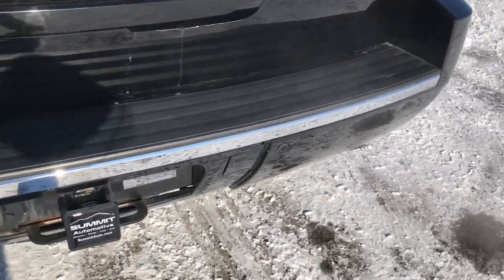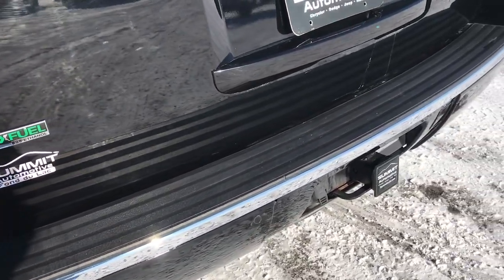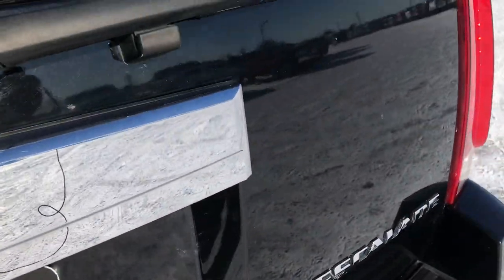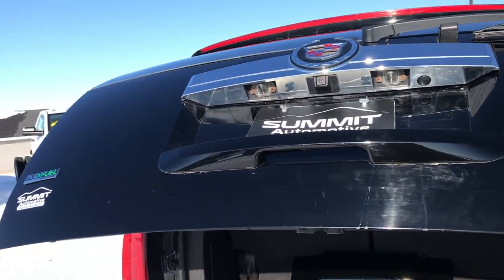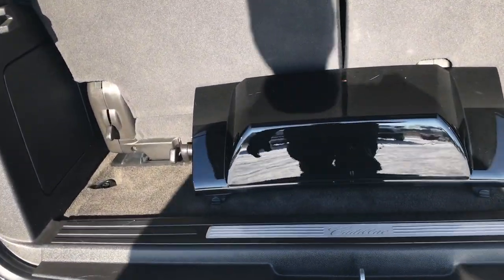The rear bumper is in excellent condition as well — no dents, dings, or scuffs. It does have a full towing package which includes a receiver hitch and 7-pin wiring. The rear gate is in nice shape as well. It does have a power lift gate — you just press the button on the handle and it lifts up. That cover there is for the receiver hitch.